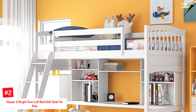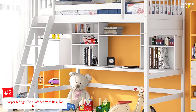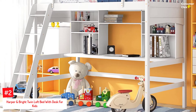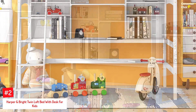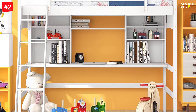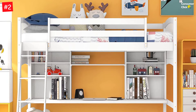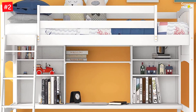Number 2: Harper & Bright Twin Loft Bed with Desk for Kids. Children can study, do schoolwork, relax, or create their fantasy world in the space beneath the twin-size study loft bed from Harper & Bright. The loft bed has four large bookshelves that can store books and is ideal for apartments with limited space. It is built for stability while maintaining a beautiful appearance. The bed measures 79.5 x 42.3 x 72 inches and comes with guardrails for safety.